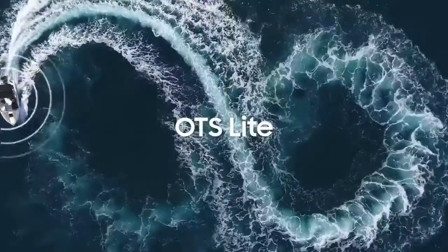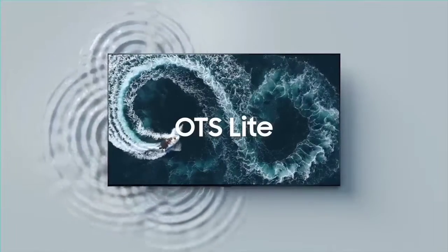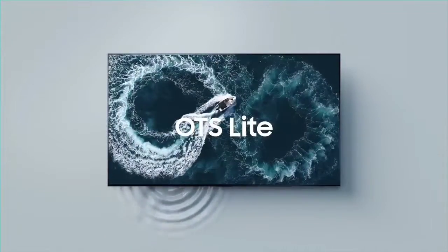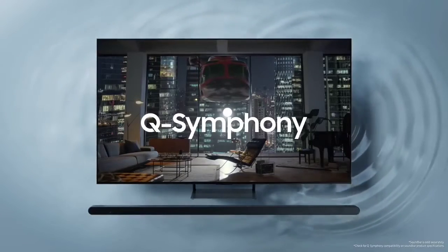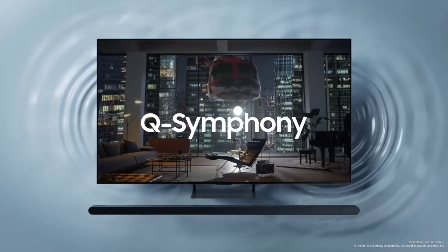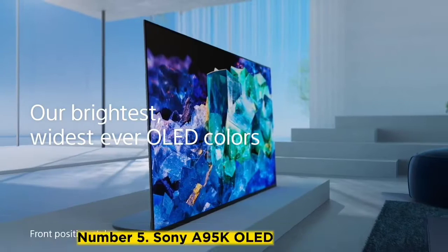Like other Samsung TVs, it uses Samsung's proprietary Tizen OS smart interface, which offers a large selection of apps and games. It's available in four sizes: 55-inch, 65-inch, 77-inch, and an 83-inch size. It also has full HDMI 2.1 bandwidth support on all 4 HDMI ports, making it especially capable for gaming.